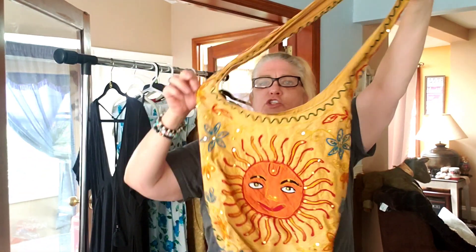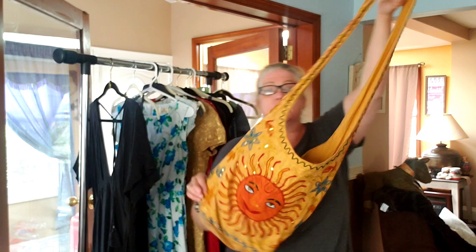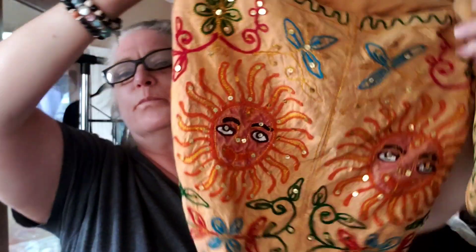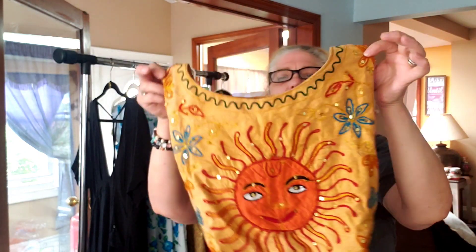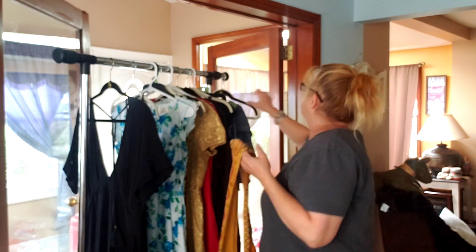This pocketbook - super fun, super cute. I think I'm going to keep this for myself. I sold another one like this that I had found last year - it was Nefertiti-themed, all Egyptian, and I think I got about $30 for it. This one has all sequins, it's got the sun on it - just so much fun. It's a nice festival bag if you're going to a boho or hippie festival. I might use it a couple of times and then sell it, because I absolutely love it.